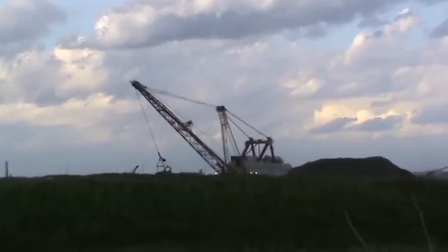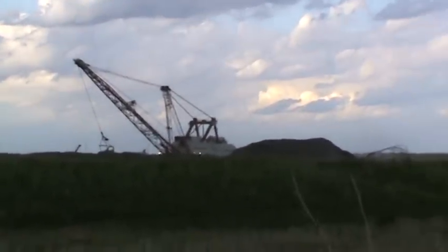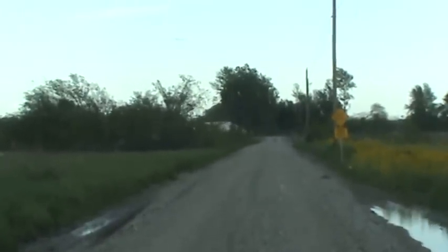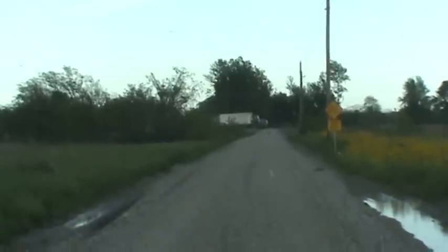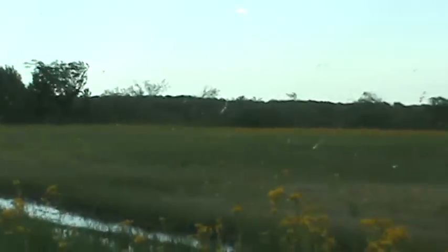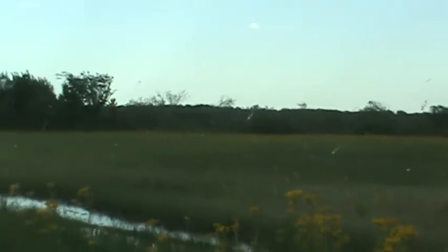It'll take a whole other shift to get from there all the way around the edge of this pit. And then up here there is a crossroads. It'll go across there where that truck's going right now, and it will go down into its new pit over there. Kind of neat.